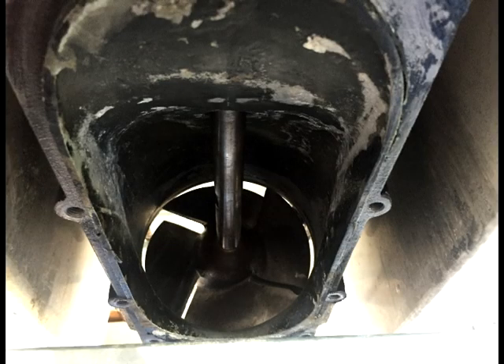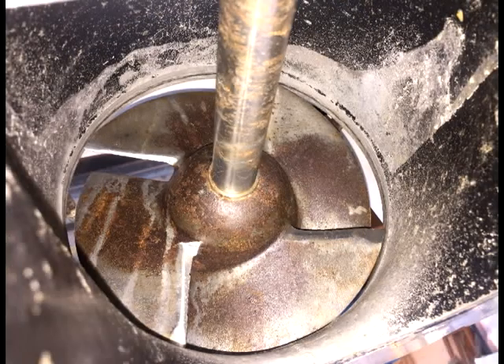With the twig and all the debris removed, I reassembled the drive and voila — no more cavitation.